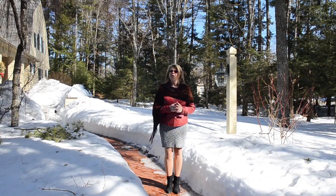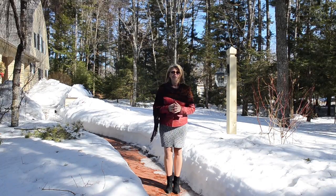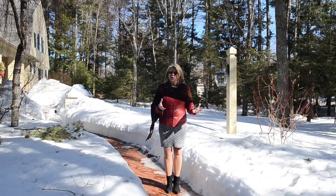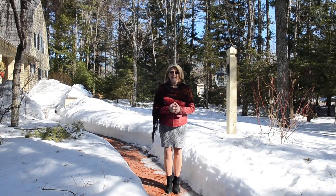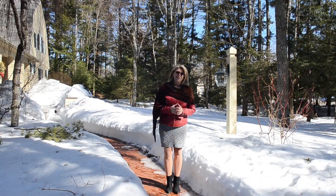I cannot think of another home in Falmouth that offers such a unique architectural element. The yard is approximately one acre in size, and as you can see the snow is melting — it's surrounded by trees, providing the ultimate in privacy. With that as our introduction, let's go inside and take a look.